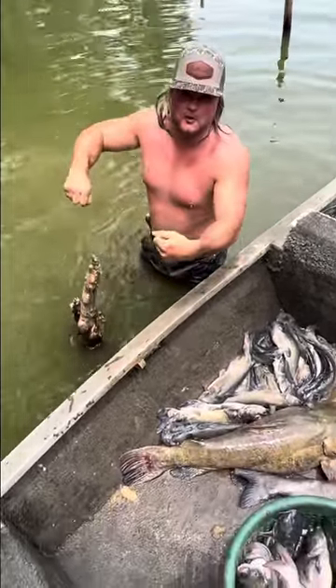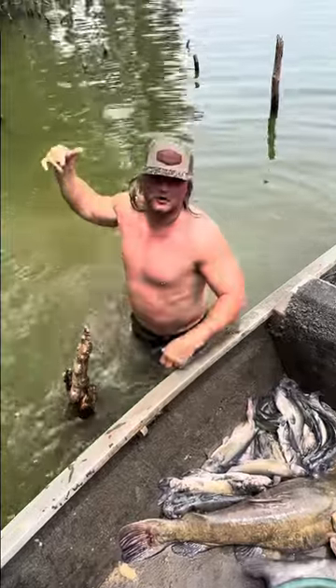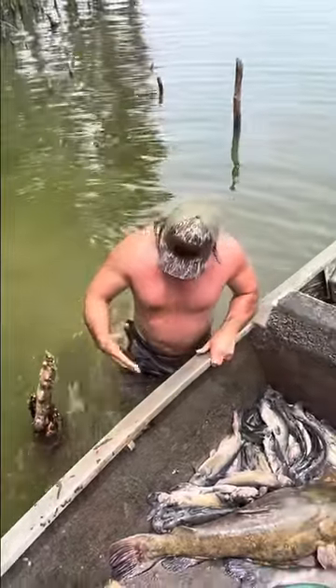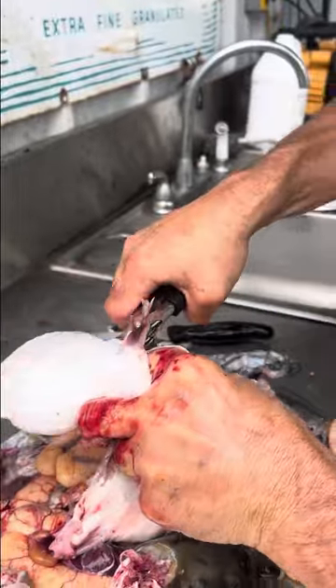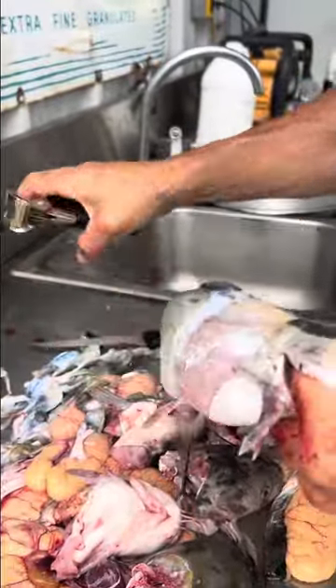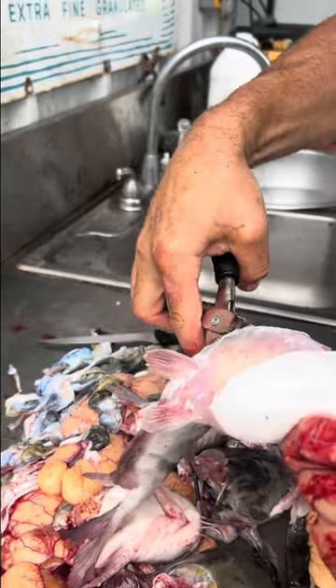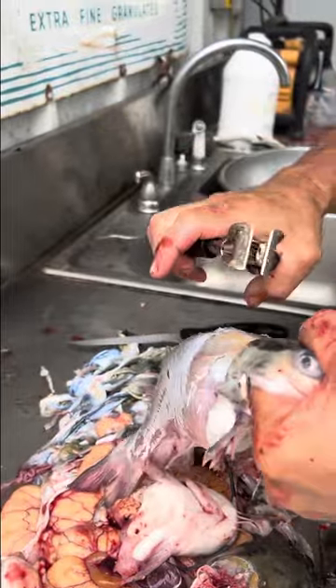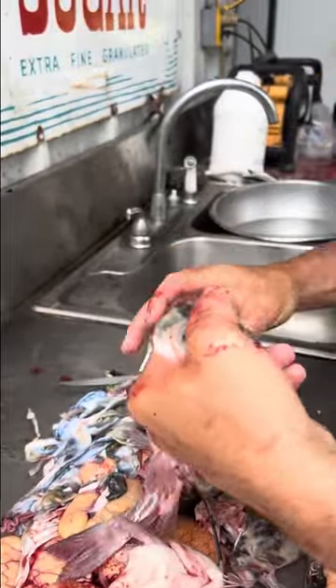We got a couple more drum lines right here, we're going to check them — they finally running, let's get it. Slice them right there with them old frog spinners. You can go back and filet them after if you want, but I like to fry them on the bone. Them big ones are going to sink down in the gravy.